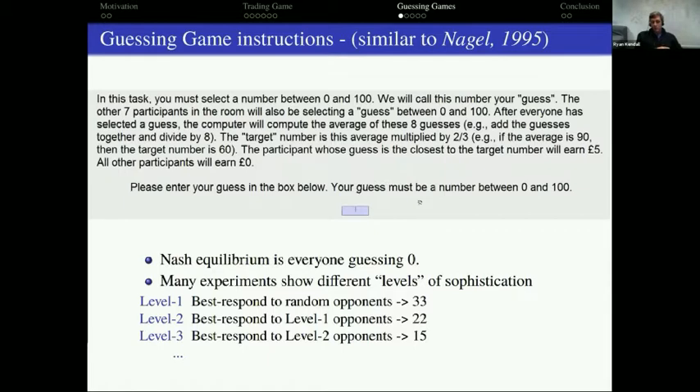If I think I'm playing against random opponents picking between zero and 100, the average is 50, so I should best respond with two-thirds of 50, which is roughly 33 — that's a level-one subject. If I then think everyone else will also do that, I best respond to 33 with two-thirds of 33, roughly 22 — that's level two. You can keep going to higher levels with lower and lower numbers. Subjects who enter lower guesses demonstrate behavior consistent with higher levels of strategic sophistication under level-k theory.